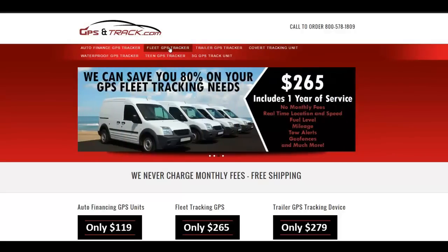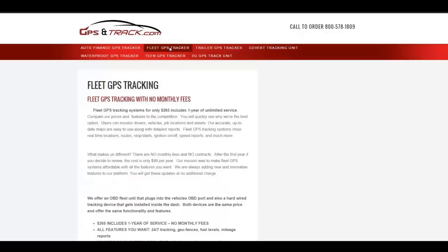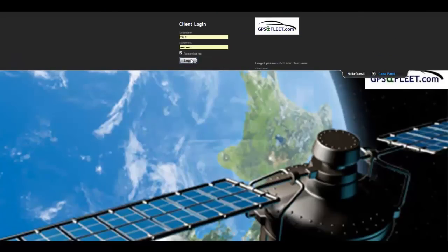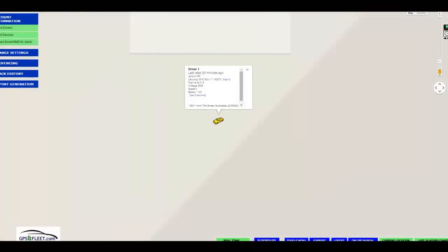Welcome to GPS and Track. We offer discount fleet tracking systems with no monthly fees, no contracts. We keep it very simple. Our website is GPS and Track, and we want to do a little demo here about our system.